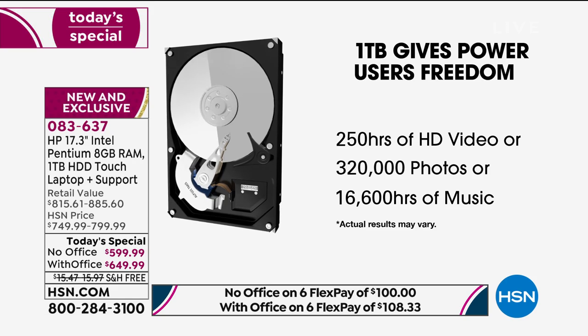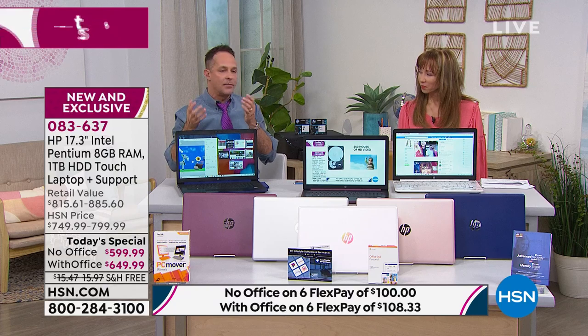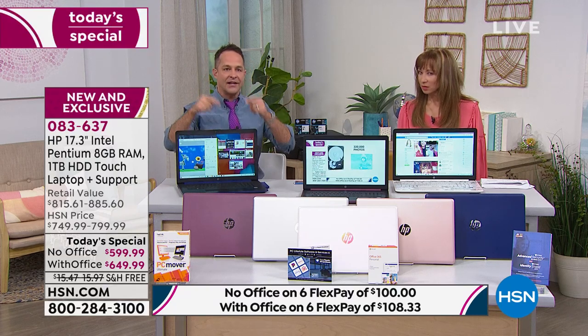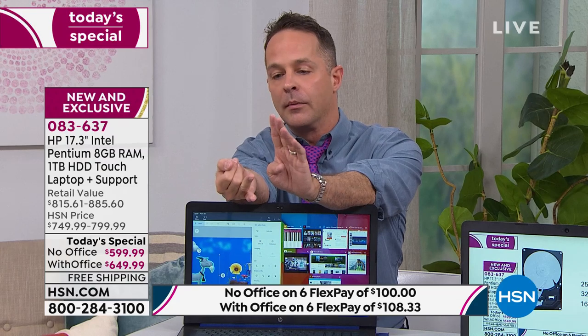With this Intel Pentium Gold processor, the computer also has something called Optane. Not only does it have that full terabyte hard drive — it has a little extra compartment that works more like a solid-state drive, giving you the best of both worlds. It learns what programs you use most often: email, web browsing, Netflix, or Hulu.